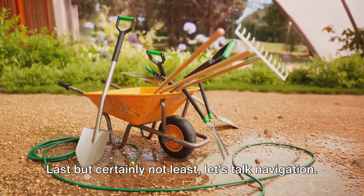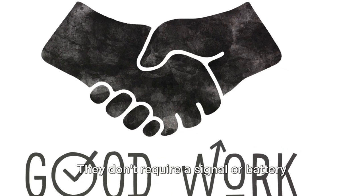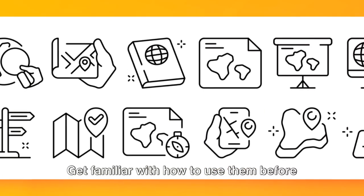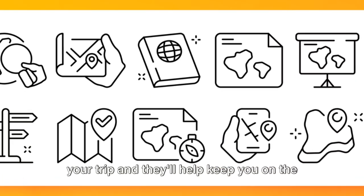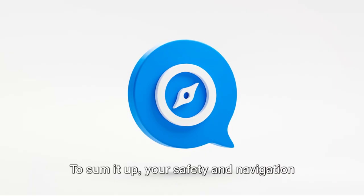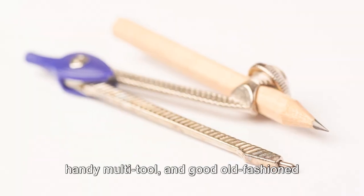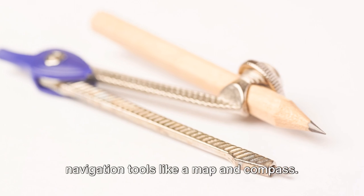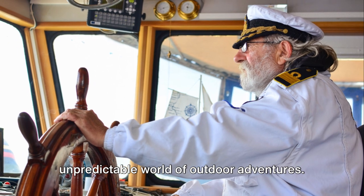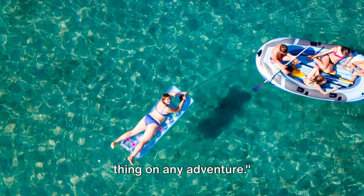Last but certainly not least, let's talk navigation. Even if you're on a well-marked trail, having a map and compass is crucial. They don't require a signal or battery power and can be lifesavers when technology fails. Get familiar with how to use them before your trip, and they'll help keep you on the right path — literally and metaphorically. Your safety and navigation essentials should include a well-stocked first-aid kit, a reliable flashlight, a handy multi-tool, and good old-fashioned navigation tools like a map and compass. Safety first, always — your well-being is the most important thing on any adventure.